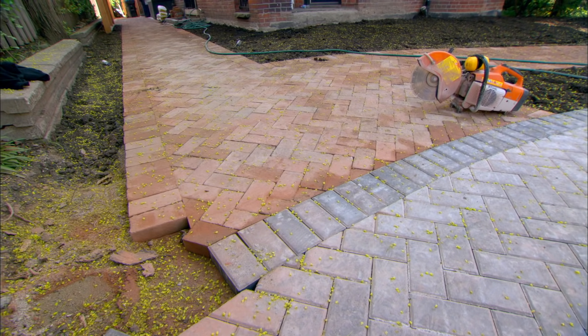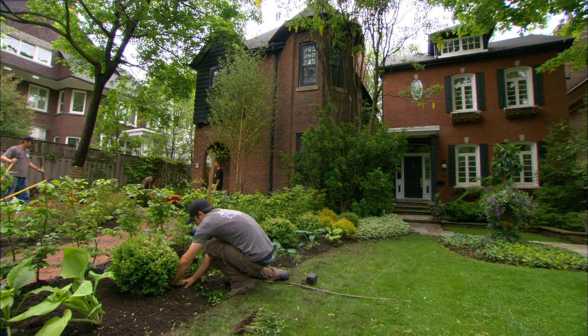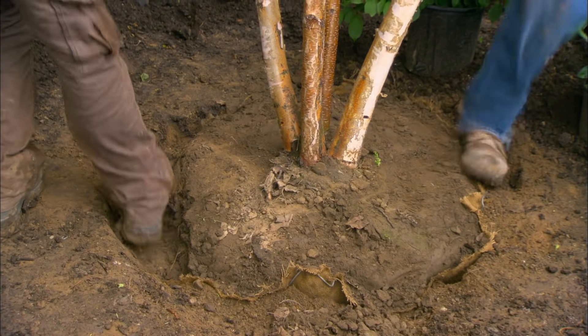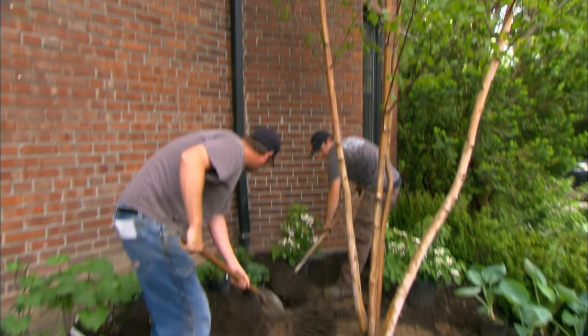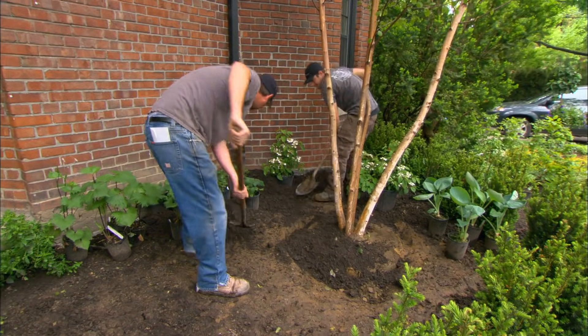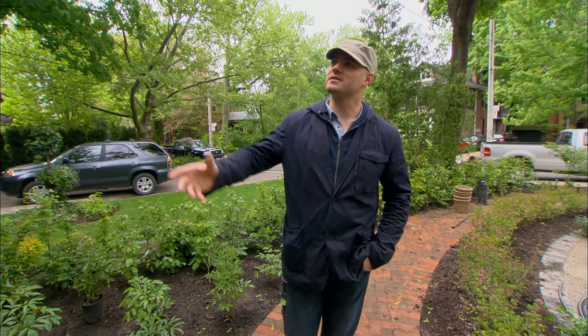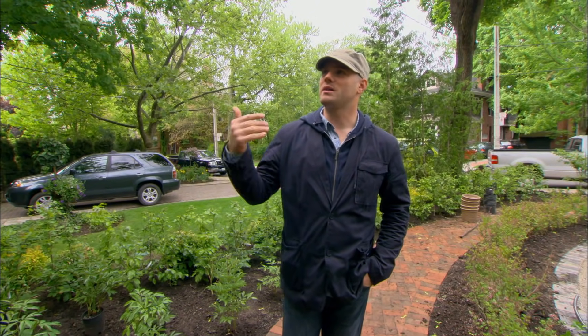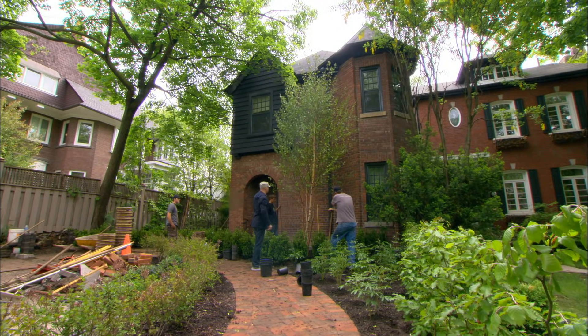We've relaid the bricks, replanted the neighbor's yard, and the birch is finally here — our problems have been dealt with, we're golden. We took out two trees but put this one back in. It's a lot more airy and light, brings life to the house — the house had way too much dark void brick in the front, and now this pops out and makes it look awesome.